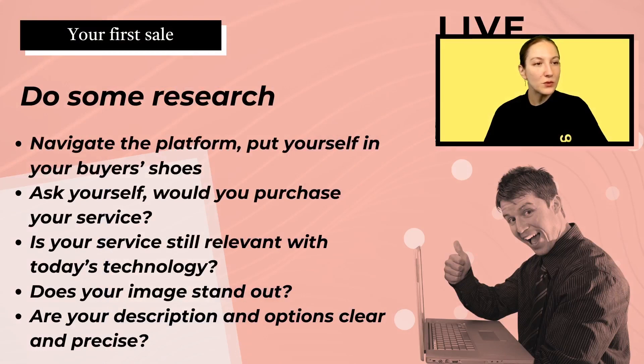First, what you want to do is some research. One way to do that is to navigate the platform, put yourself in the buyer's shoes, see what services are very popular, what is in demand, and how they are presented. Ask yourself would you purchase your own service, and if so, what details would you want to know? Is your service still relevant with today's technology? With platforms like Canva and ChatGPT, a lot of tasks can be done ourselves now, such as business cards or cover letters, so make sure your service is still something that would potentially sell.